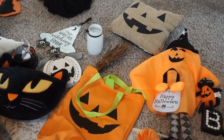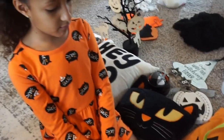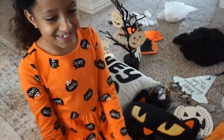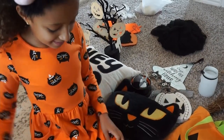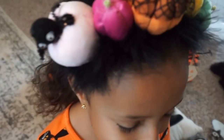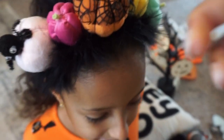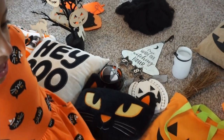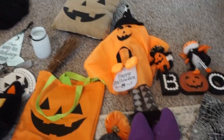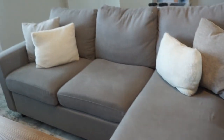Okay guys, we have everything kind of laid out. Brooklyn, say hi! Her cute little dress is from Target, the Cat and Jack brand. Her cute little headband is from Michael's. Here is everything that we have and we're going to be adding it to this area.